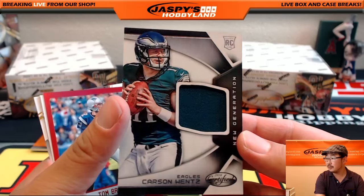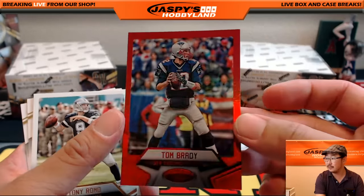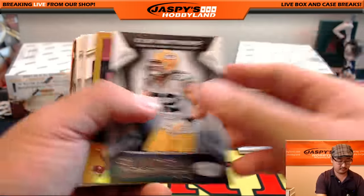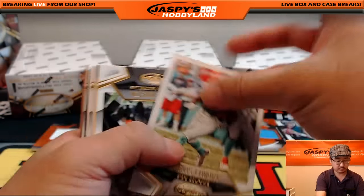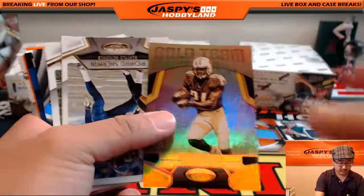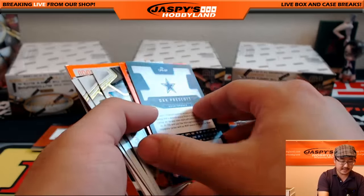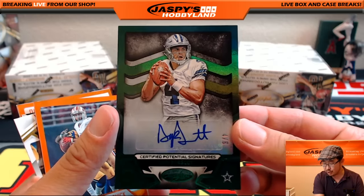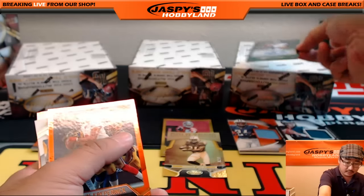Carson Wentz jersey, New Generation Jersey for the Eagles — that would be Clyde. And there's TB12, Tom Brady, 78 out of 99 — that'll go out to the Pats, that'll be the coach. Nice, out of 25, Noah Spence, 7 out of 25 for the Buccaneers — that'll go to Javier. Todd Gurley gold team insert, numbered gold team insert — 6 out of 25. Derrick Henry for the Titans. Dak Prescott autograph, out of 5 — 4 out of 5 Dak Prescott autograph going out to Chase and the Dallas Cowboys. All aboard the Big Hit Express!